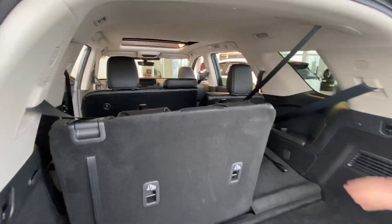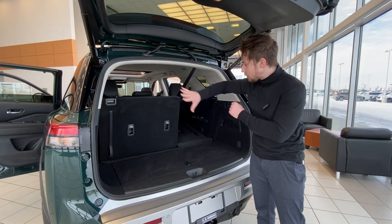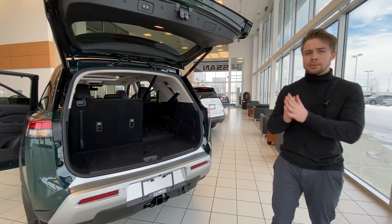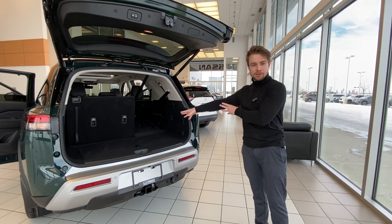Not only do we have eight seats, these seats actually fold down and you can have more room in the back here. You can just fold one down, or you can fold all three down. Really incredible — tons of room no matter what you're doing. Taking kids to sports, maybe going on a road trip, this will handle passengers and whatever you may throw in the back.